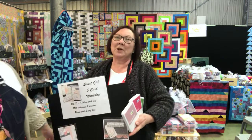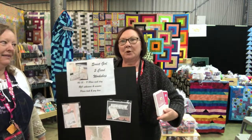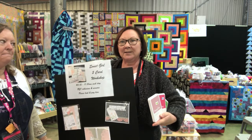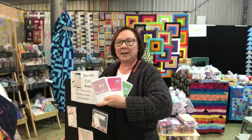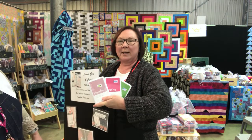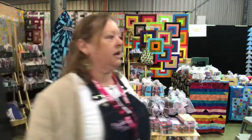Pine Weez from Close To My Heart at stand 33. At 11am today and tomorrow we have a card class — $15. All you can stamp, and ink pads are free with a $30 purchase. Save $9. Great saving, guys, come on down.